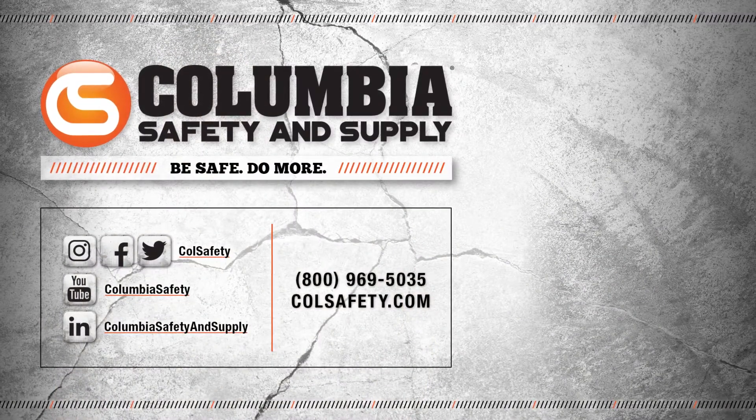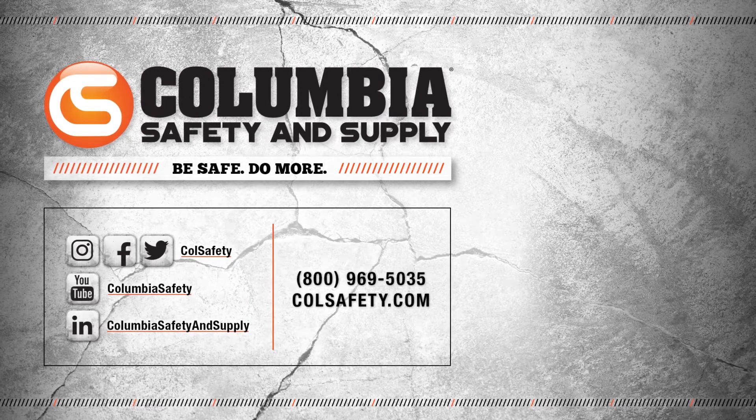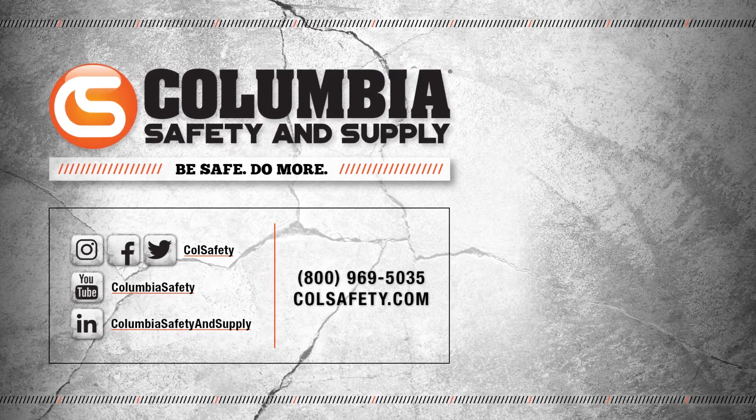Don't forget to click that subscribe button and follow us on all social media channels. Also, check out our podcast, Gear Up with Gear Experts, a show dedicated to at-height industry and construction. Find it at gearexperts.com.